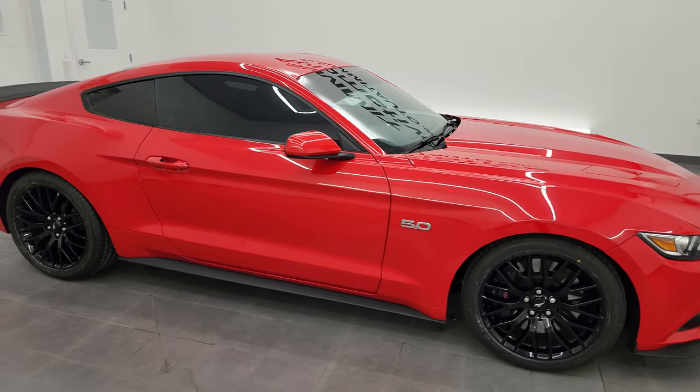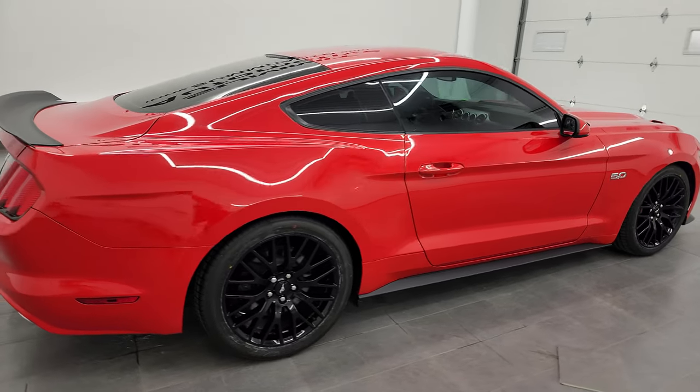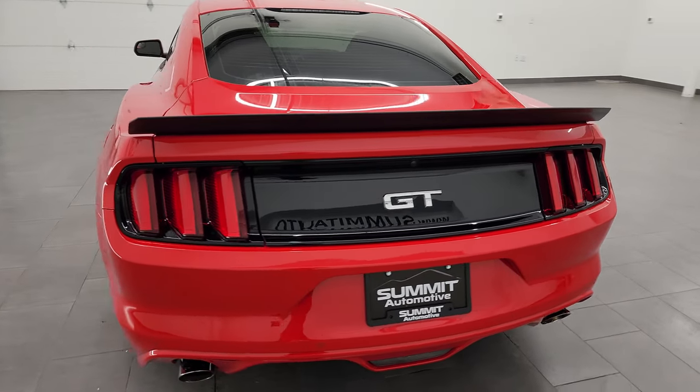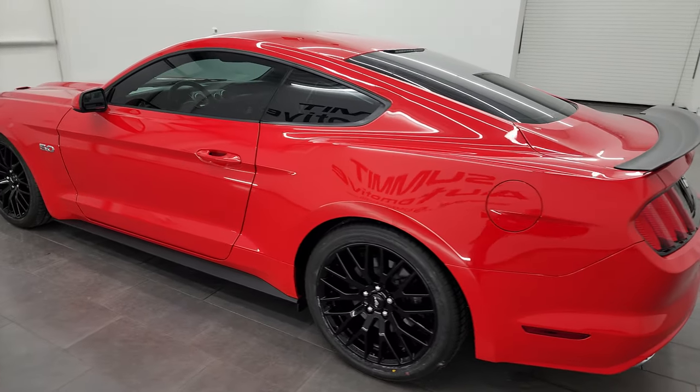Hey, this is Brett and this 2017 Ford Mustang GT with the GT Performance Package is stock number 13805Z. I am here at Summit Automotive in Fond du Lac, Wisconsin, your new and used sports car headquarters.